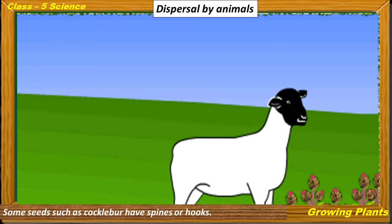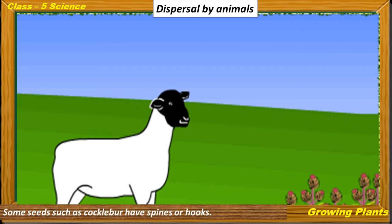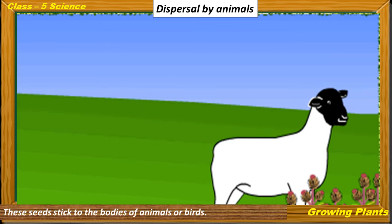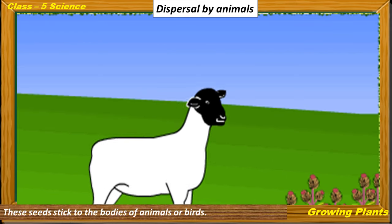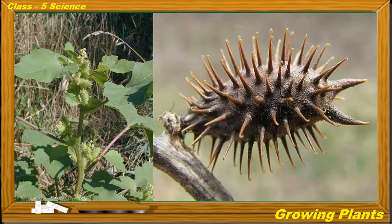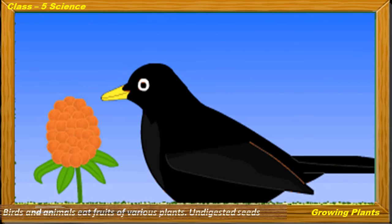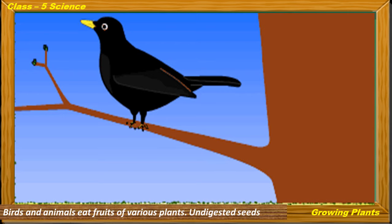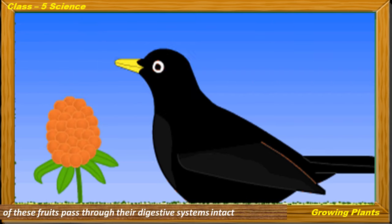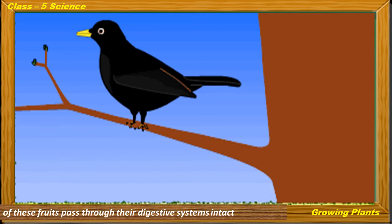Dispersal by animals: Some seeds, such as cocklebur, have spines or hooks. These seeds stick to the bodies of animals and birds and are carried away from the mother plant. Birds and animals also eat fruits of various plants, and the undigested seeds pass through their digestive systems intact and are dispersed to other areas.